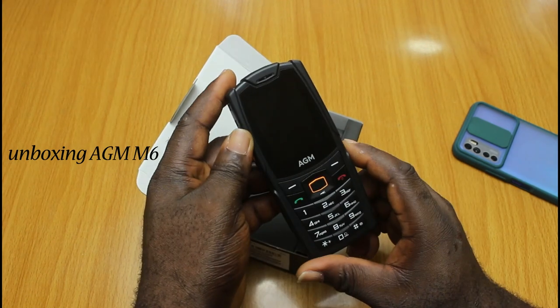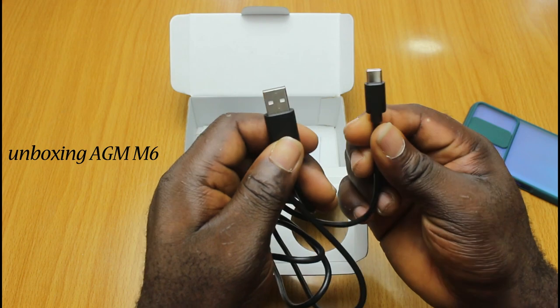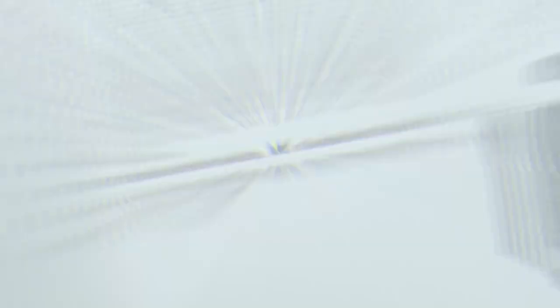When you open the box, you have the device first. The AGM M6 looks and feels rugged. Next you have a USB-C cable for charging and connectivity, and then you have the 5-volt charging brick and the paperwork, or the manual if you may.